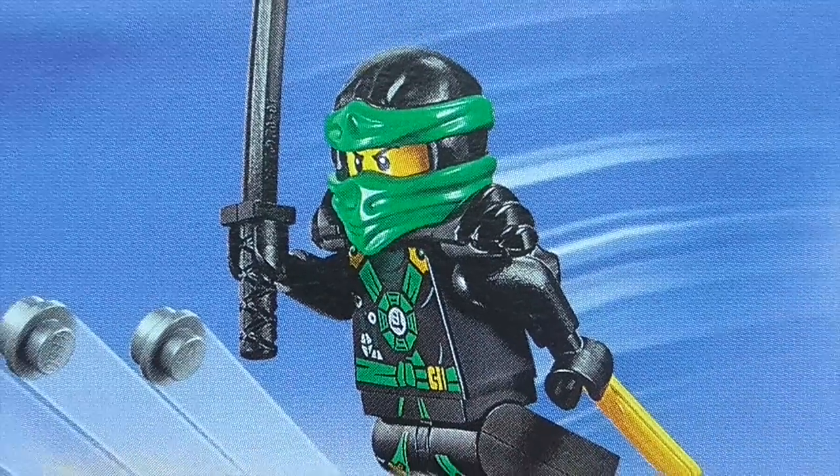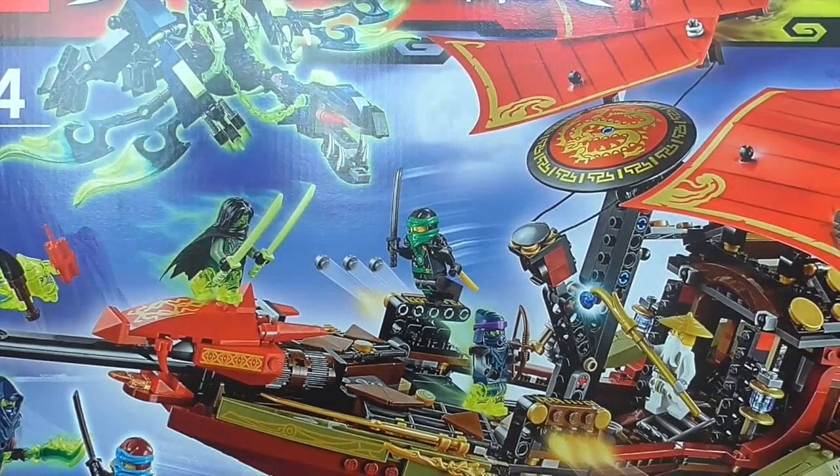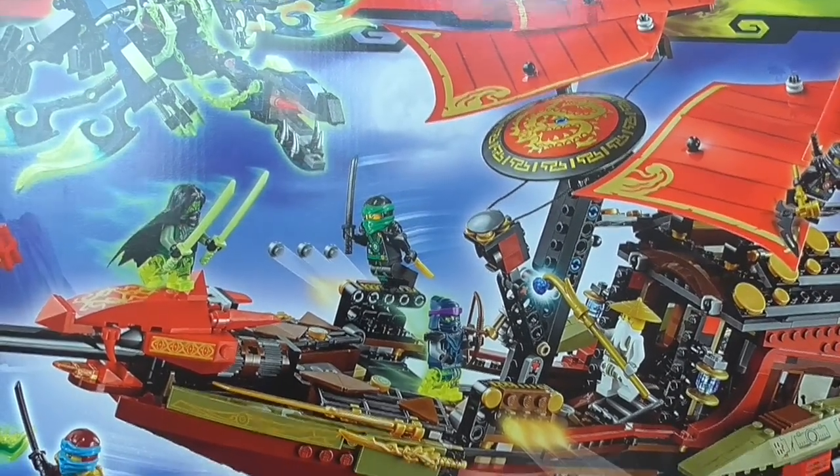Hello guys, Ms.Lego123 here. This time we are reviewing the biggest Lego Ninjago set ever. This is set 70738, Final Flight of Destiny's Bounty.